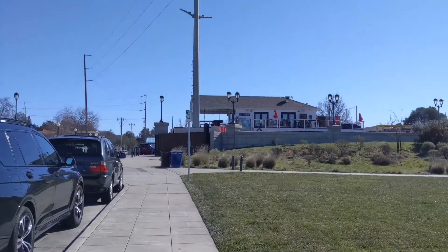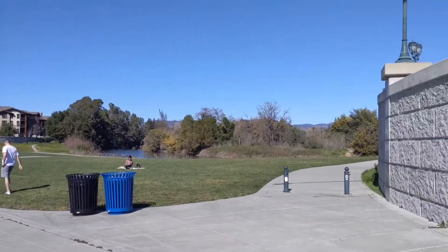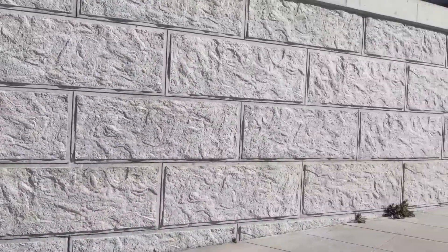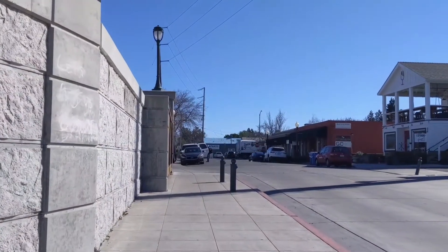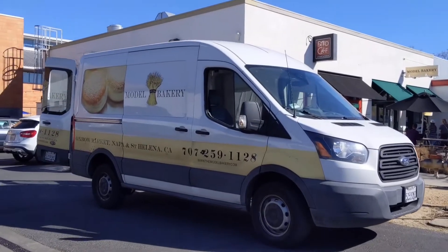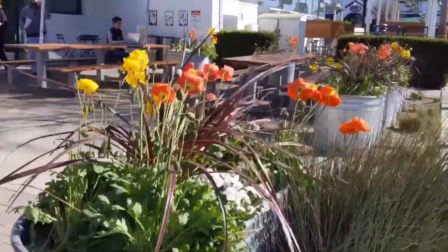This video will focus on the Napa Oxbow Market location, and this is the outside of the store. It's located downtown and you'll see it as we walk up to the storefront. This is their van where they transport all their baked goods throughout the Napa Valley.